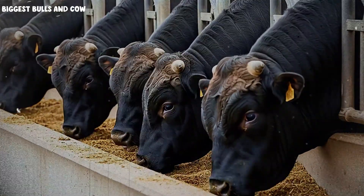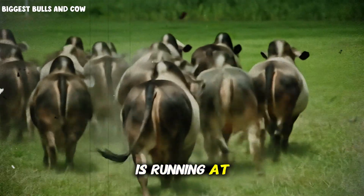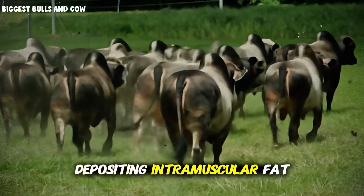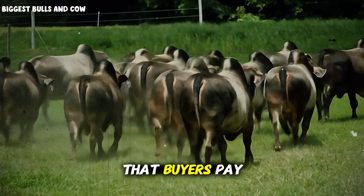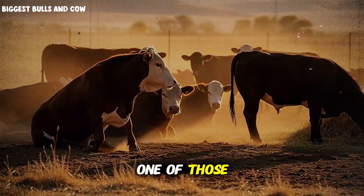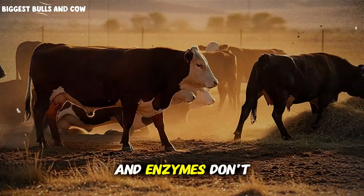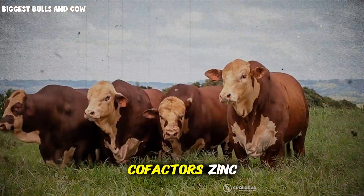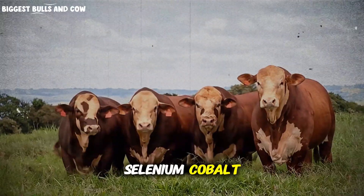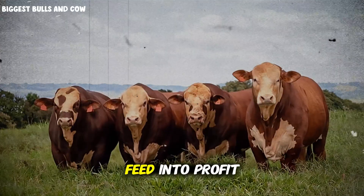Let me explain this clearly. During the finishing phase, your cattle's metabolism is running at maximum capacity. They're building muscle tissue, depositing intramuscular fat, developing that marbling that buyers pay premium prices for. But every single one of those biological processes requires enzyme activation, and enzymes don't work without mineral cofactors — zinc, copper, manganese, selenium, cobalt. These aren't optional extras. They're the ignition keys that turn feed into profit.